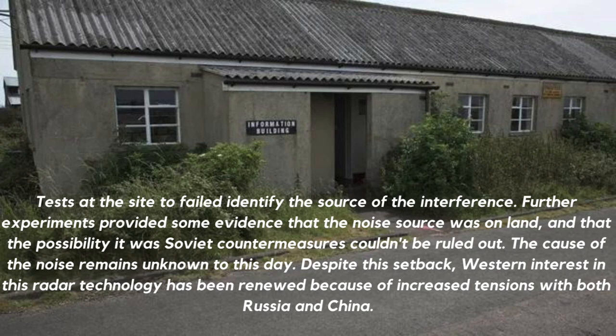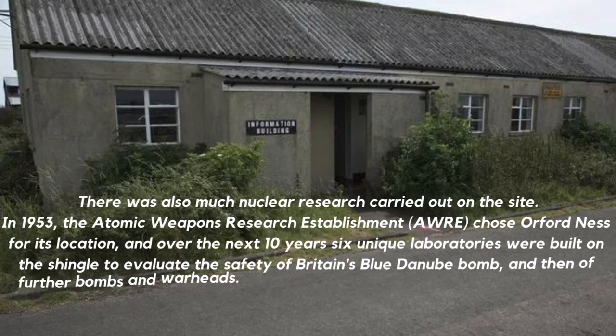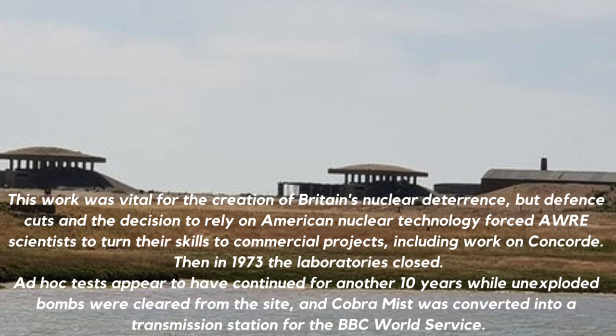Despite this setback, Western interest in this radar technology has been renewed because of increased tensions with both Russia and China. There was also much nuclear research carried out on the site. In 1953, the Atomic Weapons Research Establishment chose Orford Ness, and over the next 10 years six unique laboratories were built on the shingle to evaluate the safety of Britain's Blue Danube bomb and subsequent warheads. Environmental factors like high vibrations, high temperatures, and high G-forces were tested to ensure safety. This work was vital for Britain's nuclear deterrence, but defence cuts and the decision to rely on American nuclear technology forced scientists to turn their skills to commercial projects, including work on Concorde.